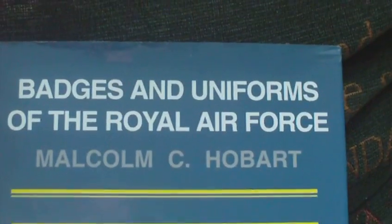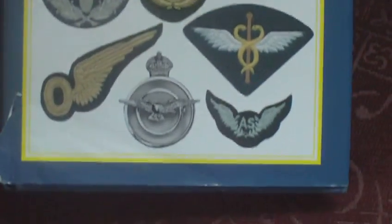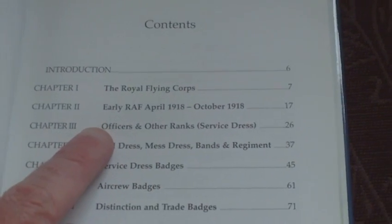It's one of those books that you'd want to dip into from time to time — it's not a book you'll read from cover to cover. It contains sections on Badges of the Royal Air Force, Royal Flying Corps, and Early RAF.